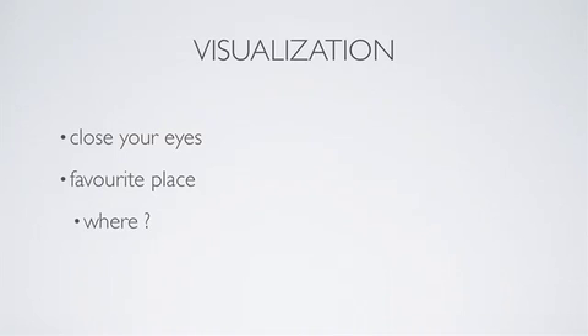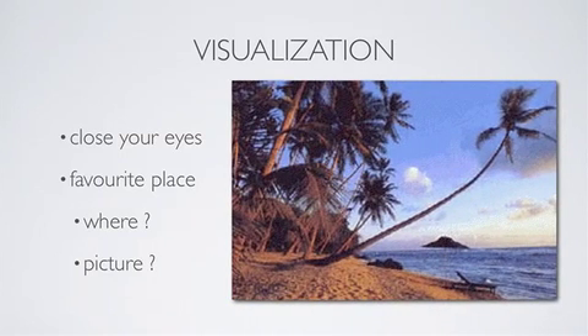Visualize yourself in your favorite place. When you find yourself becoming anxious, close your eyes for a few seconds and imagine yourself there — maybe it's the beach, the mall, watching TV, or playing sports. Write it down, get a picture of it, and put it by you while studying or even at the exam, so you can visualize it when you start to stress out.